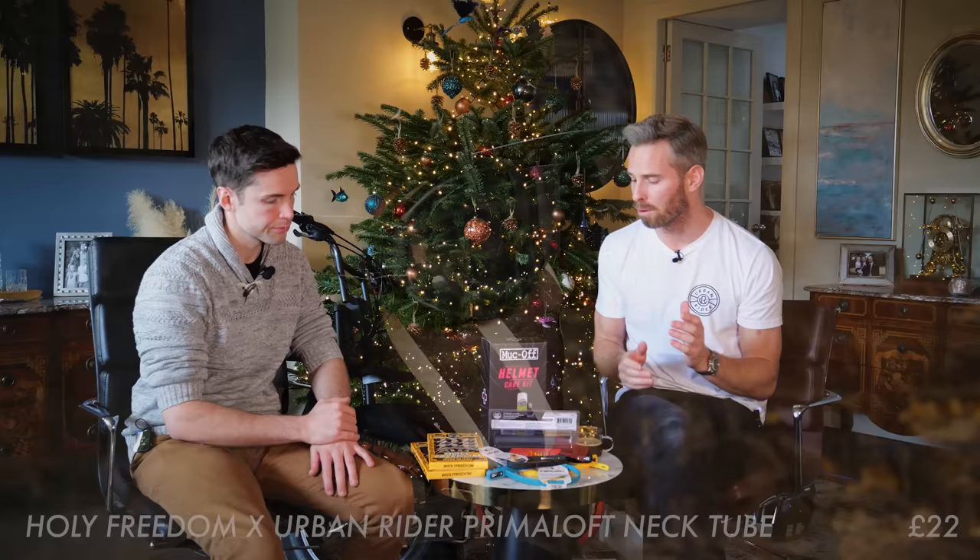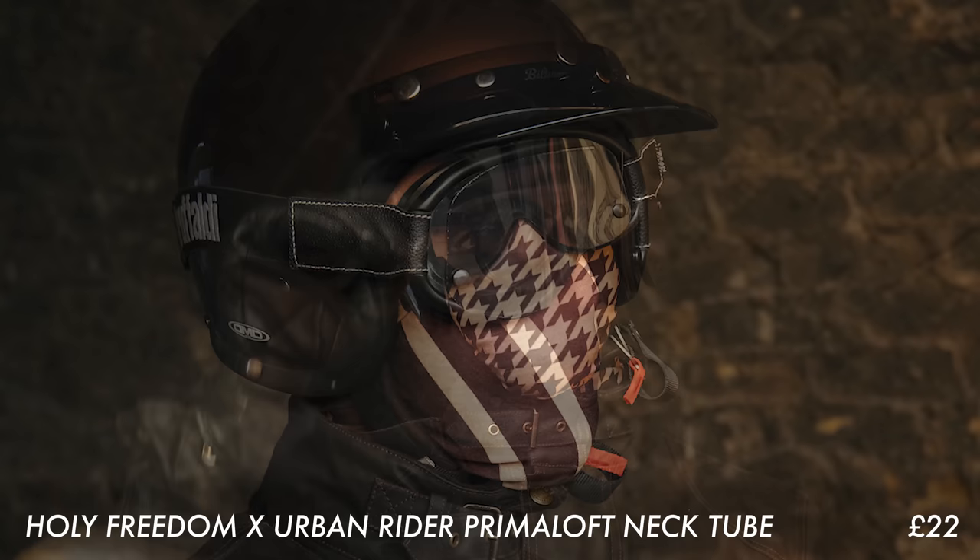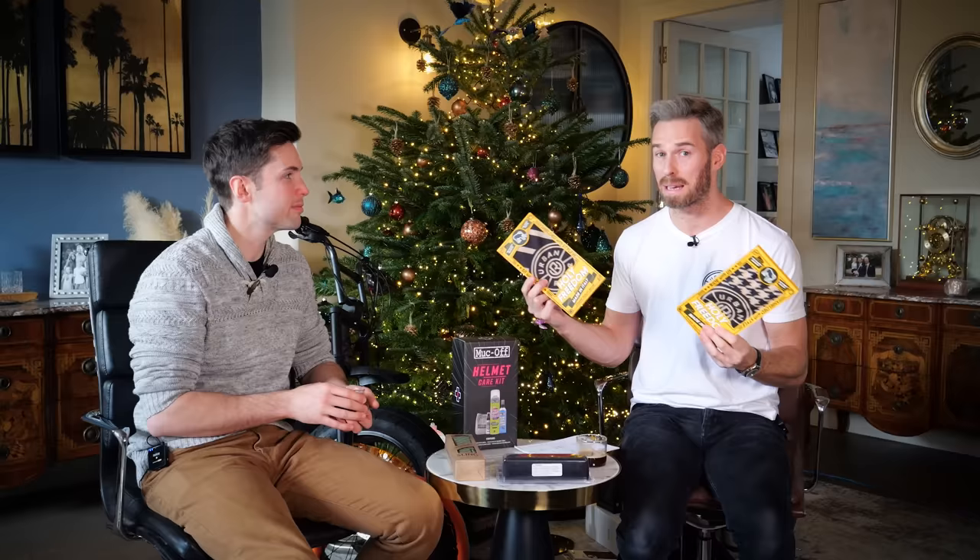We also have brand new branding on a couple of neck tubes in conjunction with Holy Freedom. These are the Primal neck tubes — they're kind of a mid-weight, pretty good for all year — and they do look really good in the new logos. Available in stock right now.